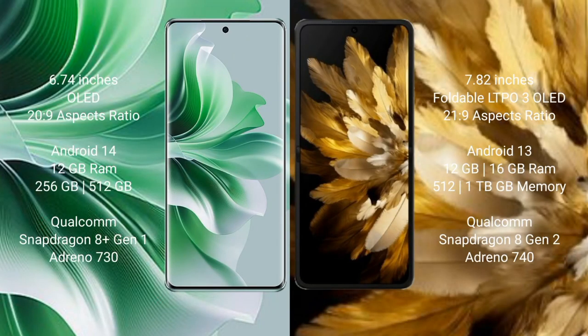OPPO Reno 11 Pro comes with 6.74 inches OLED display and success pressure 269. OPPO Find N3 comes with 6.82 inches foldable LTPO 3 OLED display and success pressure 269.